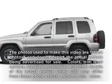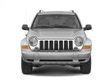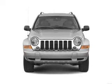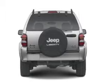Get noticed in this 2006 Jeep Liberty. Travel the roads in style and comfort in this great vehicle, with a reliable 6-cylinder engine connected to a smooth shifting transmission. Premium wheels give a more luxurious look.